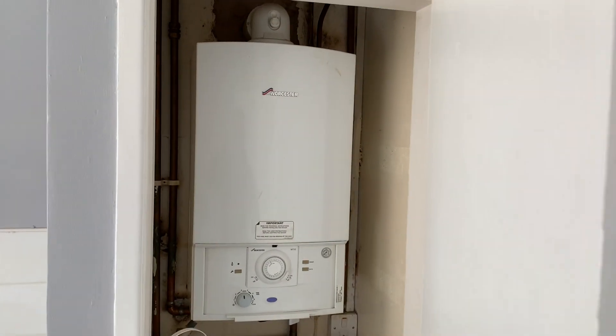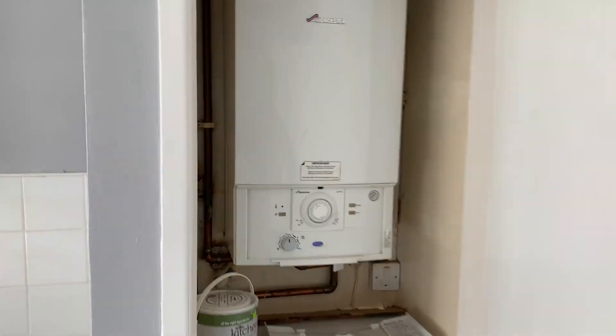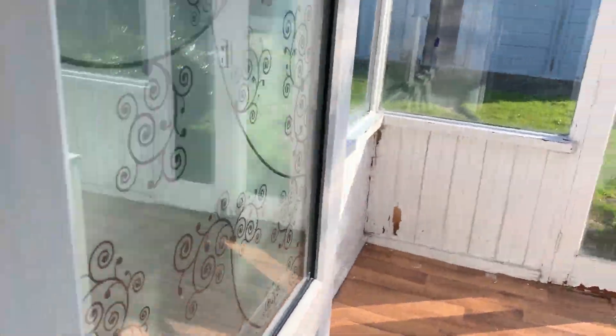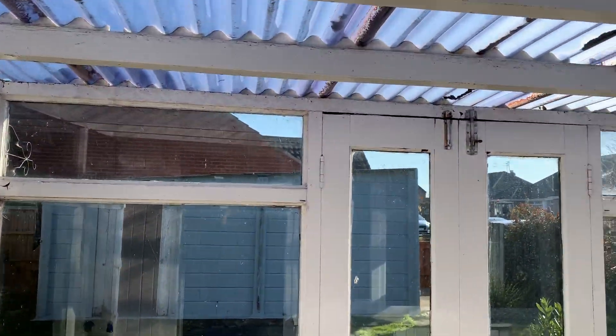Hob and extractor. And your boiler cupboard with a Worcester Bosch boiler. And into the small conservatory area.